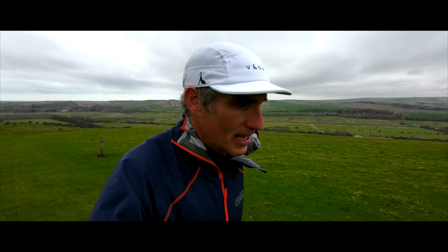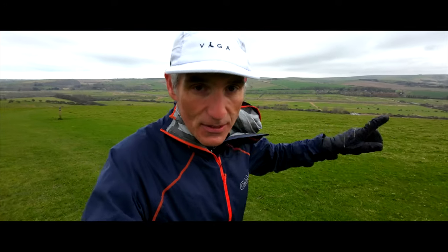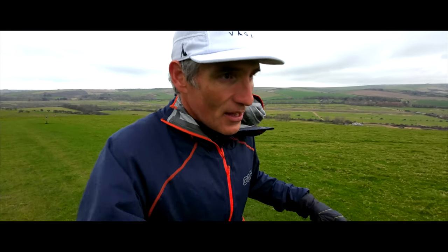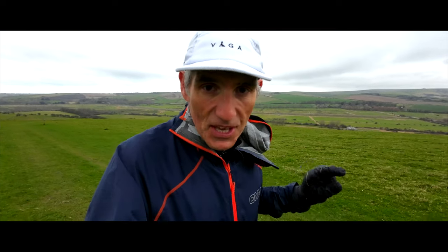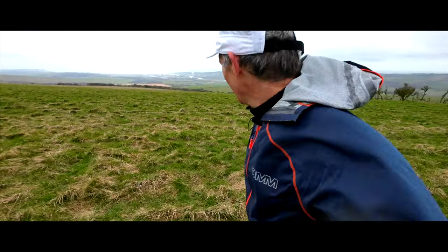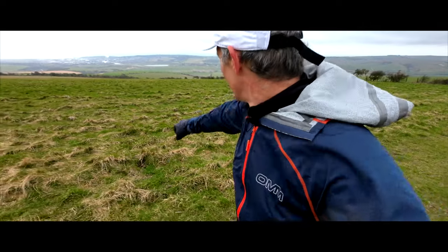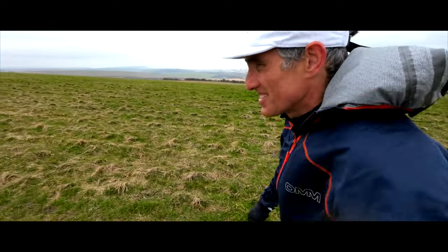You'll find you've got big climbs out of Howstein Farm — which is the one further back from here — then here at South Ease, then at Alfriston, and then at Jevington: all climbs out of aid stations. Over there in the distance is Newhaven, then further on that way into Brighton, and that way to the South Downs' Seven Sisters.